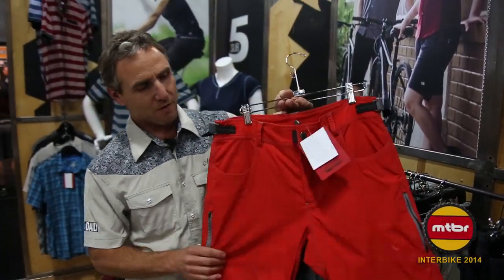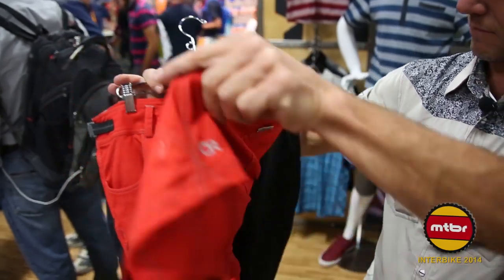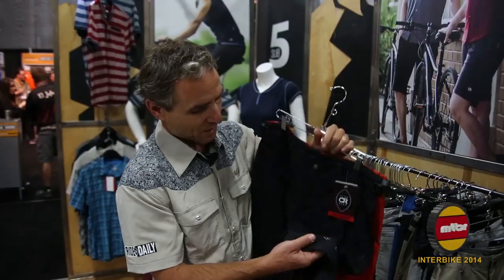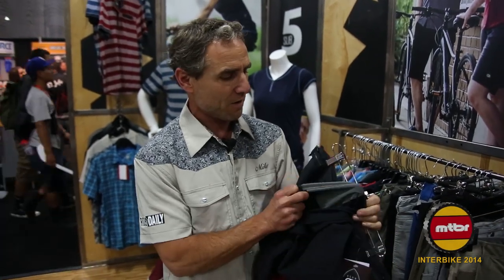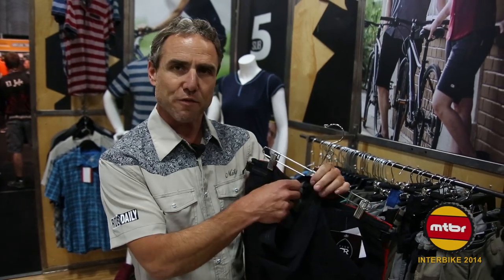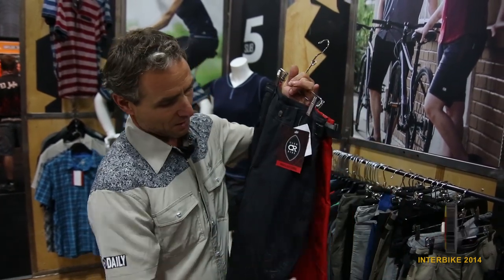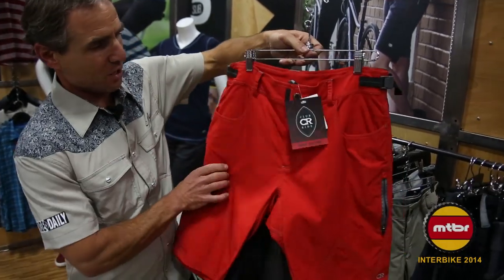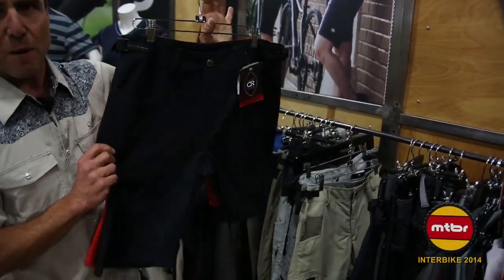The Pipeline short — we've got the bright orange here and the dark black, with the Club Ride logo. A really cool feature is the inner body armor leg protector, so it feels nice and slick on the skin and slides over body armor nicely. Two side vents and storage pockets so you can open those up and get a little more airflow. Pipeline short.